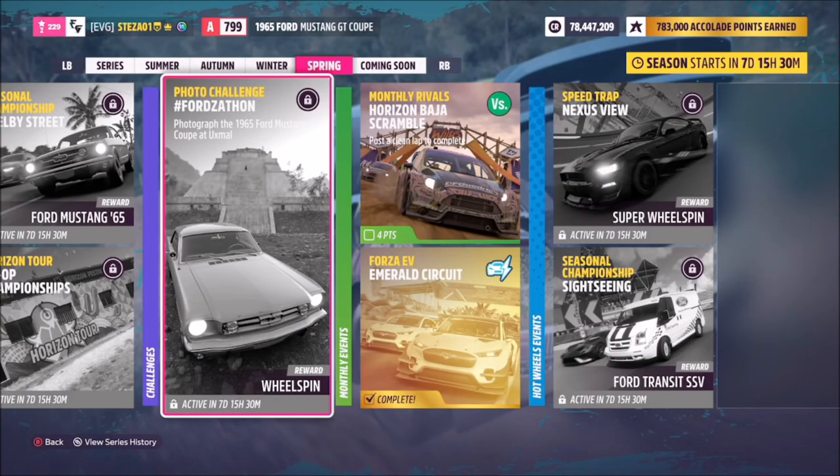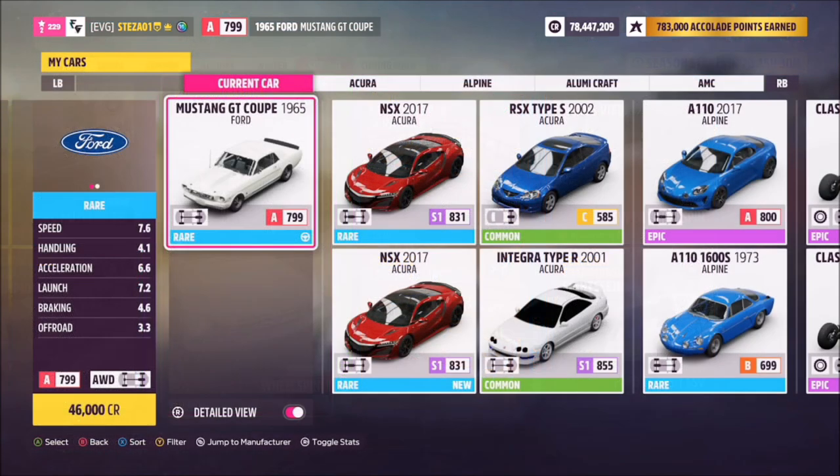Hello and welcome back to the channel. Now you join me for this week's photo challenge guide, once again called Fordzathon. This week's challenge wants you to photograph the 1965 Ford Mustang GT Coupe at Uxmal. So without further ado, let's get stuck into it and take a look at the car and the location for this week's photo challenge.